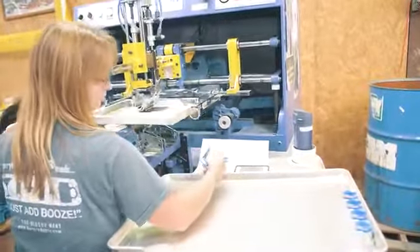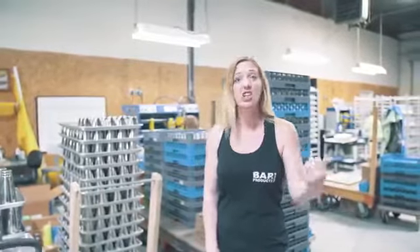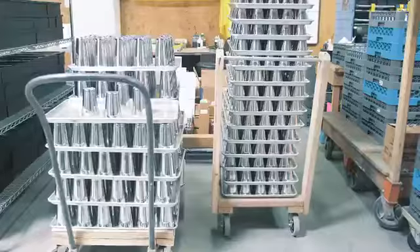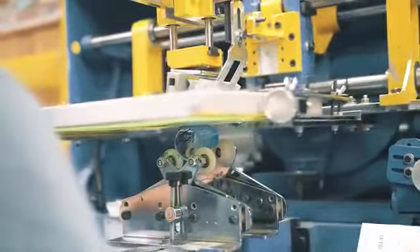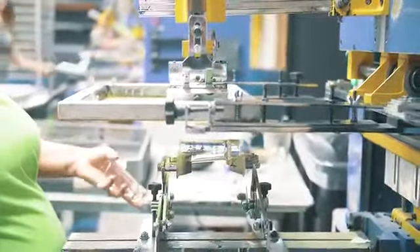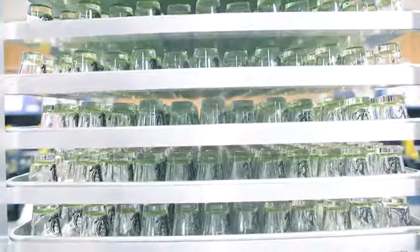So in our customization department, we can imprint on pretty much any bar tool you can imagine — shakers, bottle openers, glassware, even cocktail strainers. We have a lot of demand for cocktail strainers, jiggers — everything bar related we can customize and imprint on.